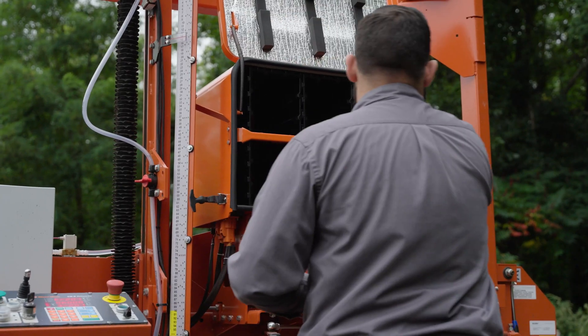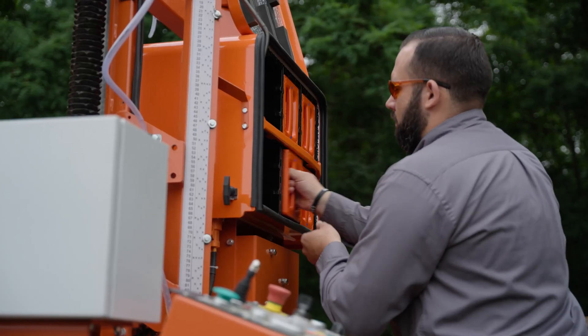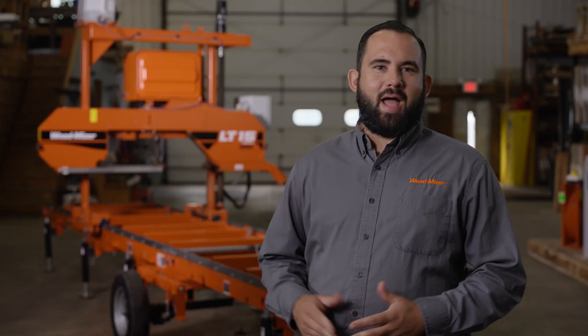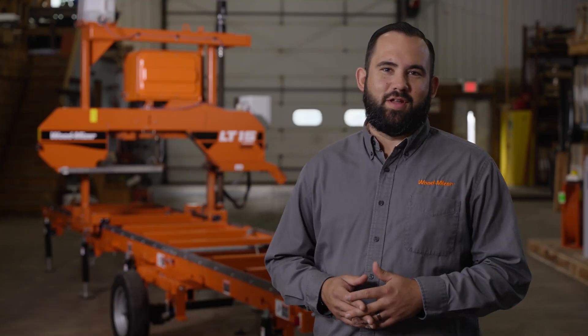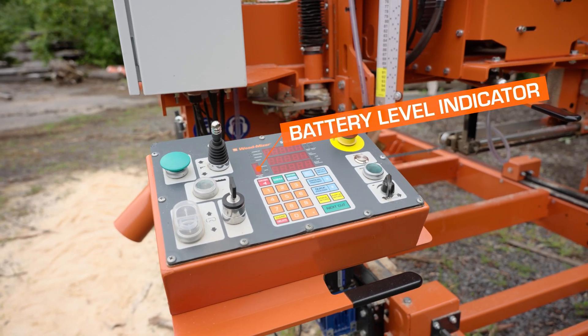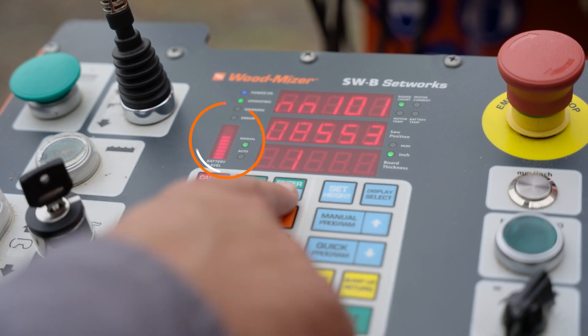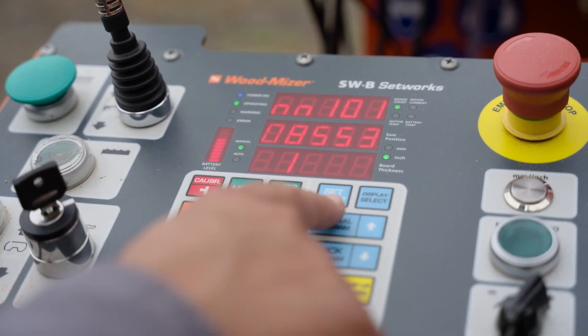To remove the batteries, simply open the compartment, charge the batteries, and insert the batteries to begin sawing. With the battery mill, monitoring power is easy and convenient. To alert sawyers when the batteries need to be charged, the mill is equipped with an onboard battery management system and power level indicator that provides the sawyer with continuous battery capacity level awareness.